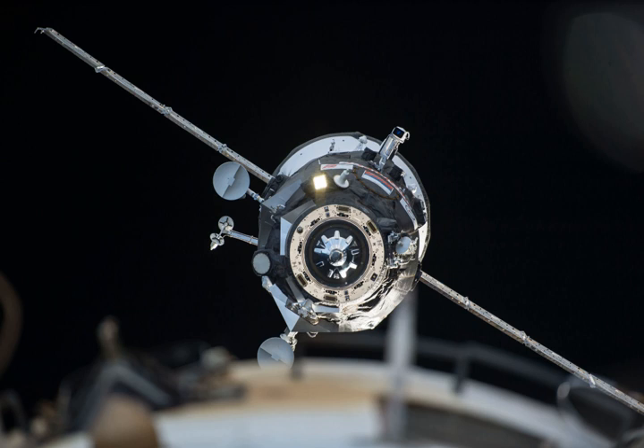The Progress spacecraft carried 2,370 kilograms of cargo and supplies to the International Space Station. The craft delivered food, fuel and supplies, including 435 kilograms of propellant, 50 kilograms of oxygen, 420 kilograms of water, and 1,465 kilograms of spare parts, supplies and experiment hardware for the six members of the Expedition 42 crew.